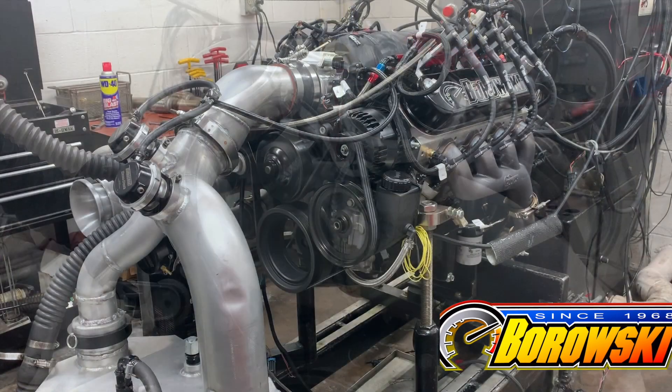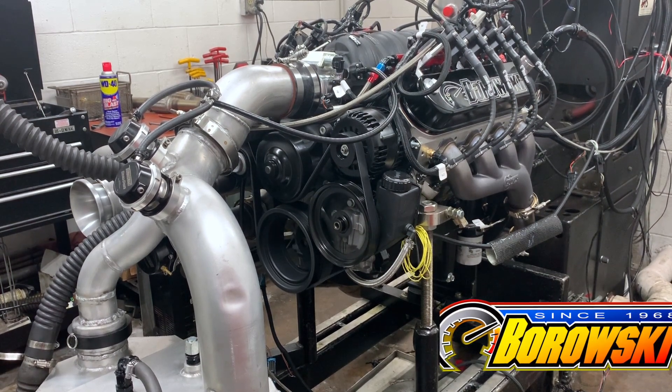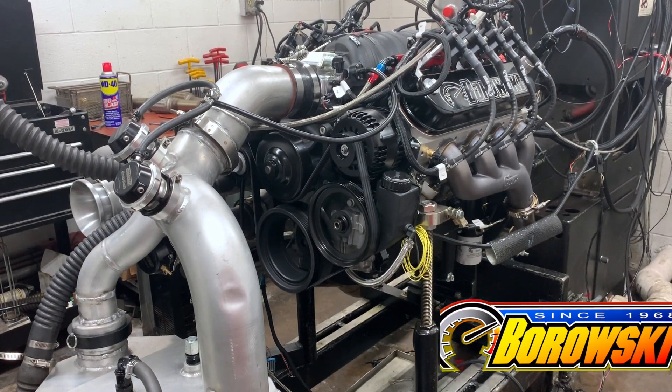Sweet top end on this: Comp Hydraulic Roller Cam, short travel lifters, BSR shaft rockers, and a FAST intake manifold, together with a set of Dart Pro One heads.